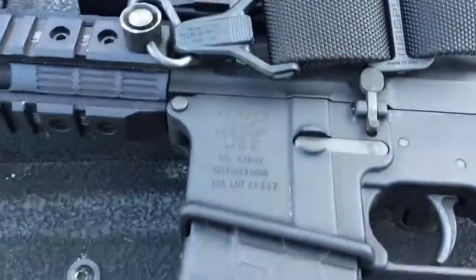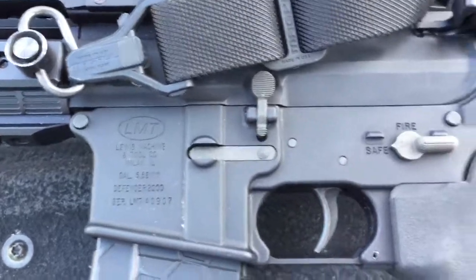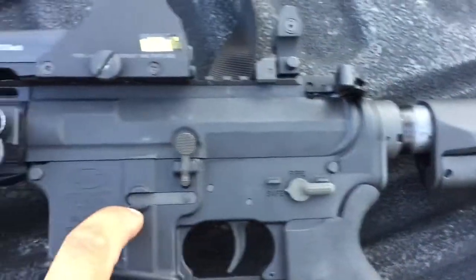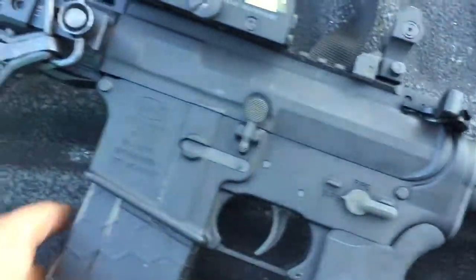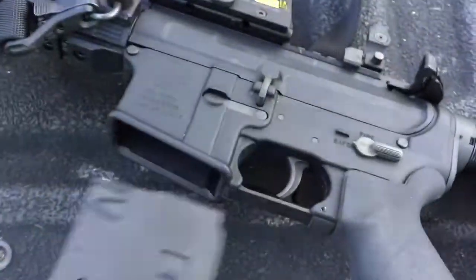The lower is really good too — it's an LMT, Lewis Machine and Tool. It's no slouch. This thing has a phenomenal trigger. It doesn't come standard with LMT lowers, but this trigger is absolutely badass.